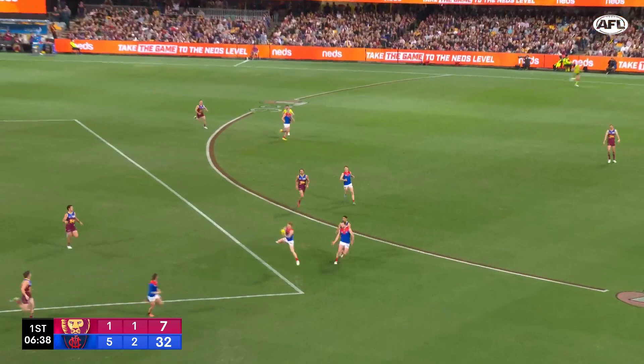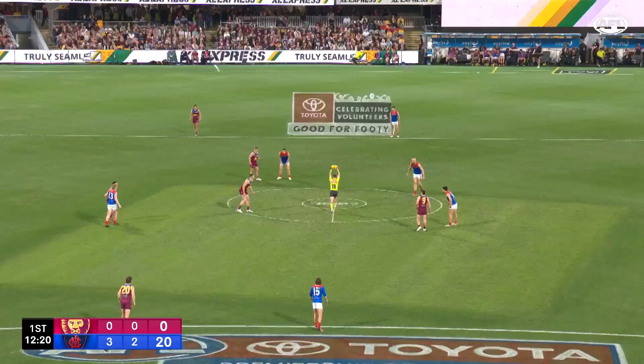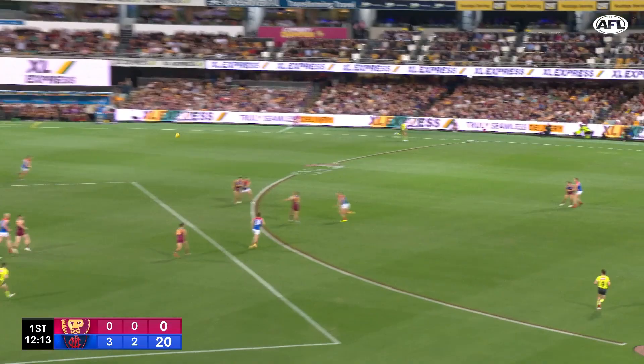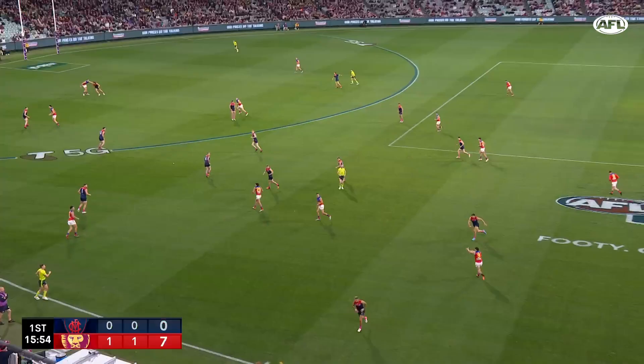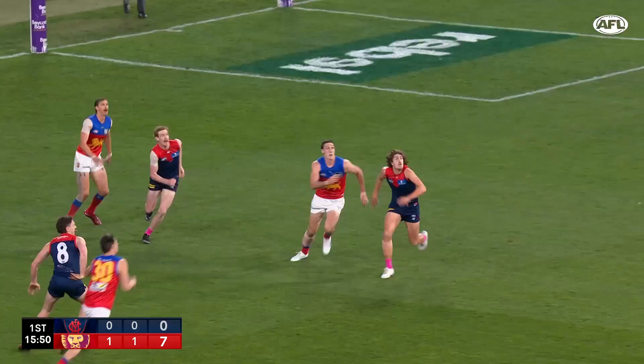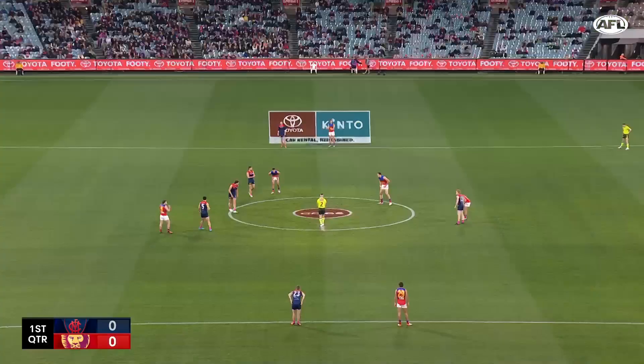The Demons have smashed the Lions in the two games they've played this year and they've also done a pretty good job at slowing Lachy Neal down too. Neal had 22 disposals in the round 15 clash, and that got bumped up to 29 in round 23. But I actually think Melbourne's tactic in the later game was way more effective, even though Neal got more of the footy.